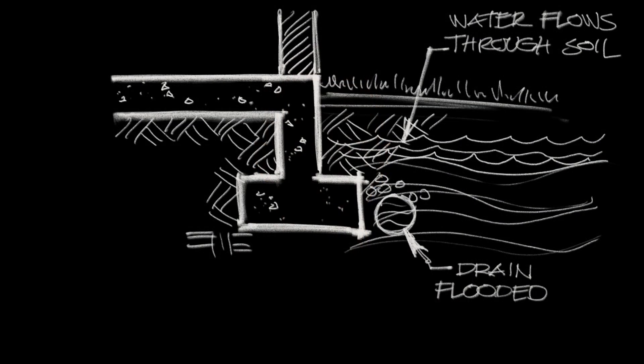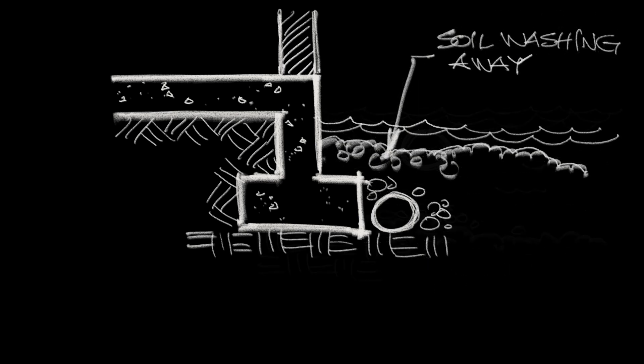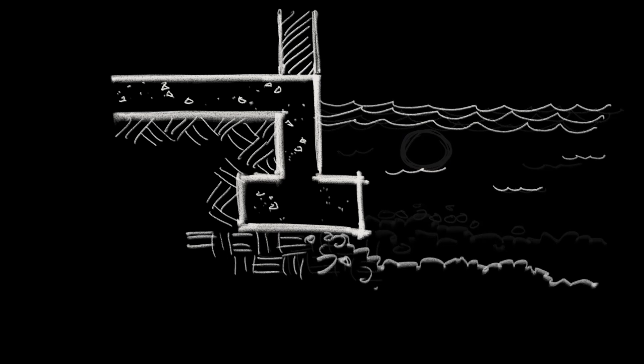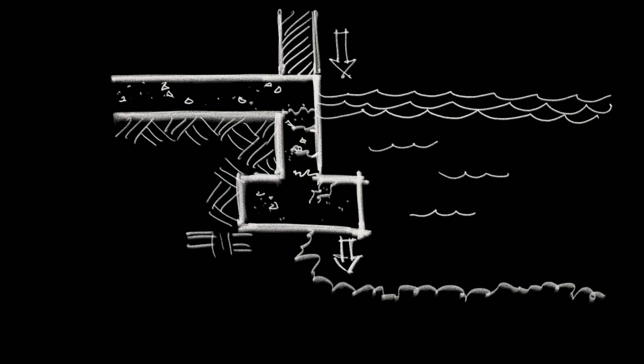An associated risk with waterlogged soil: as the water moves through the soil, it starts to undermine the foundations. It pulls away the earth from underneath foundations, underneath utilities, and even under roadways. If the foundations are undermined, they will collapse and the whole building collapses.